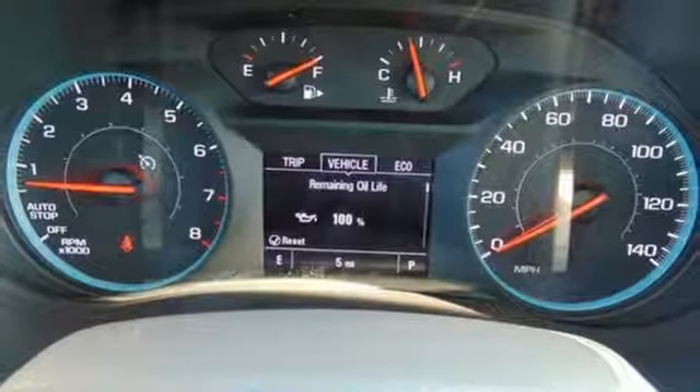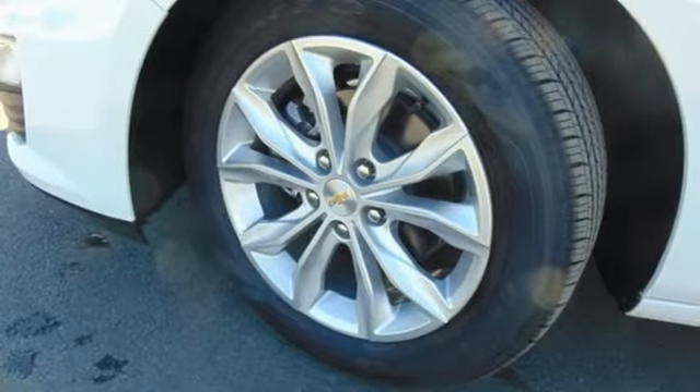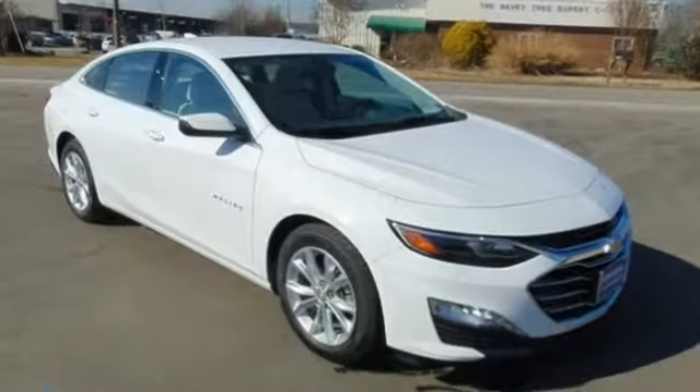Continuously variable automatic transmission. Active grill shutters. Gas pressurized shocks and power heated mirrors.